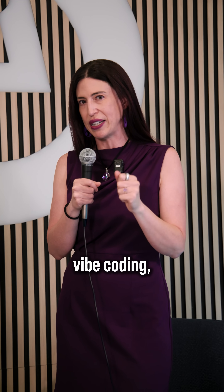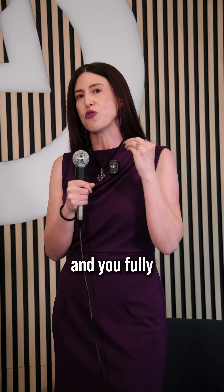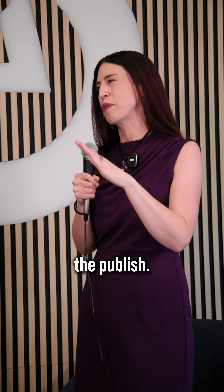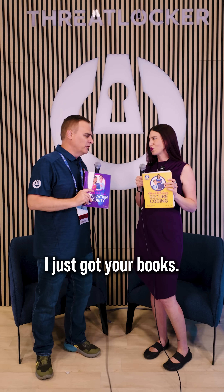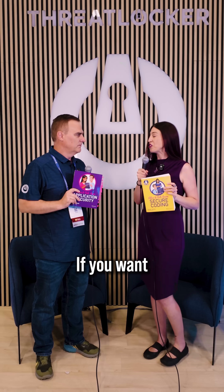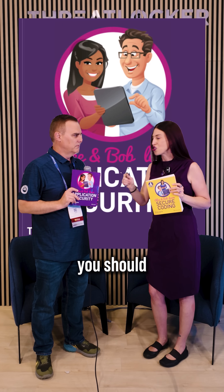If you use Vibe coding, make sure you read it after, fully understand it, and think 'I'm proud of this' before you press the publish button. So Tanya, I just got your books — which one should they read? If you write code, you should definitely read this one. If you want to build a security program, you should read that one.